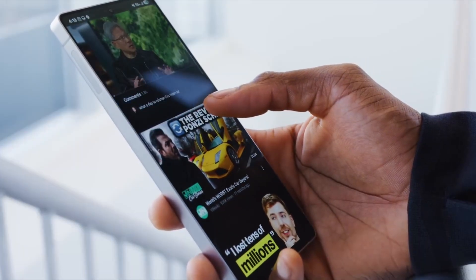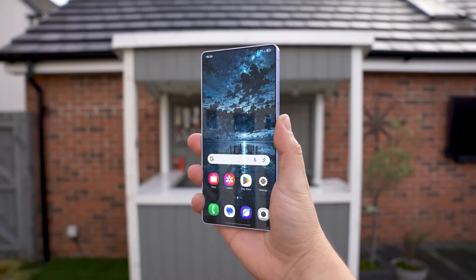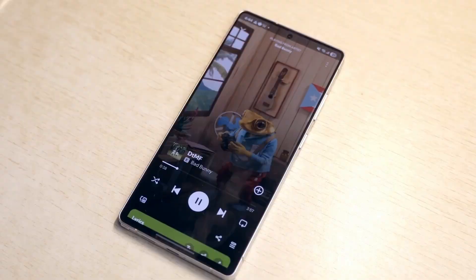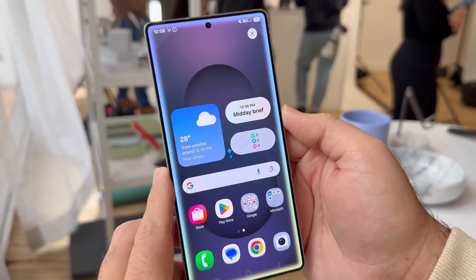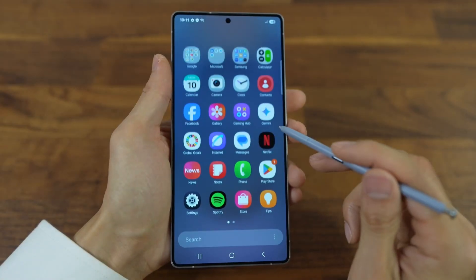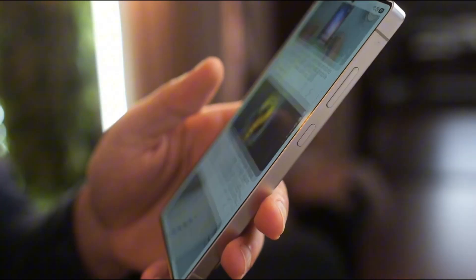Here's the bigger picture: One UI 8 isn't just about phones. This software is laying the groundwork for the entire Galaxy ecosystem — tablets, watches, even foldables. They're all syncing into this same philosophy of refinement, fluidity, and smarter features that blend into your life. When you stack these details across devices, suddenly your phone, watch, and tablet aren't just talking to each other — they're working like one seamless brain.